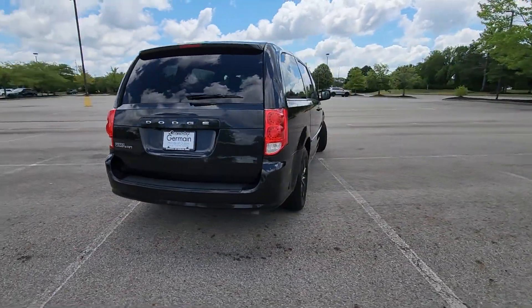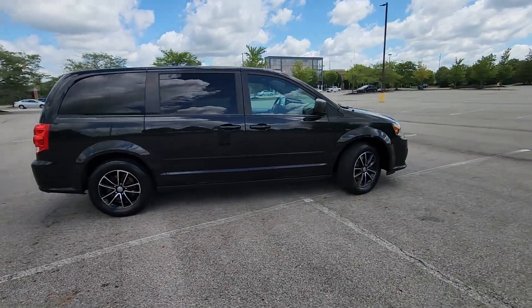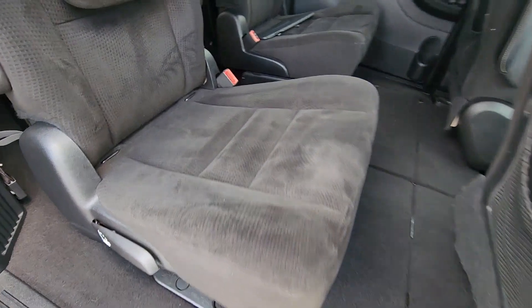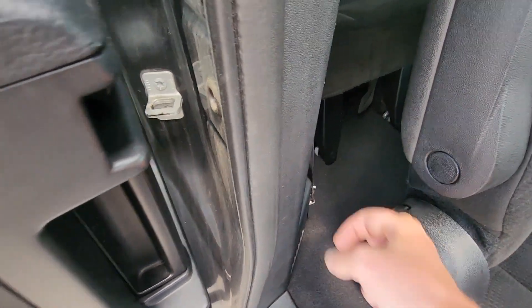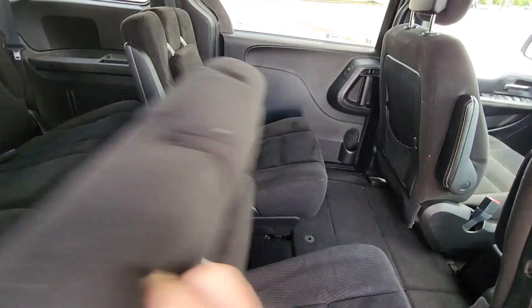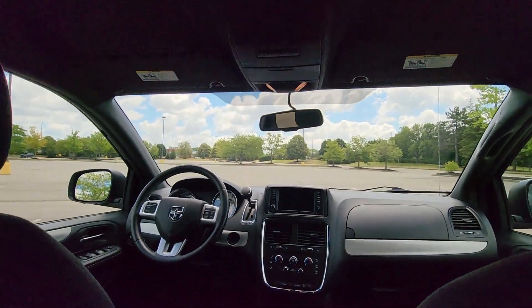You'll enjoy first class features that create a premium environment, such as multi-zone air conditioning, third row seating, heated side view mirrors, wood grain trim, rear air conditioning, brake assist, rear spoiler, keyless entry, front and rear bucket seats, steering wheel audio controls, engine immobilizer, auxiliary input, stability control, and passenger side airbag sensor.